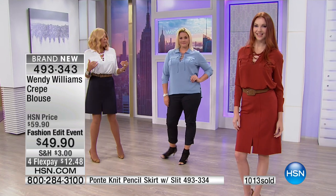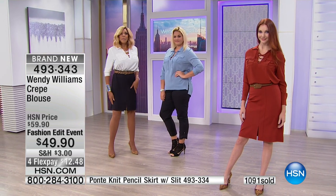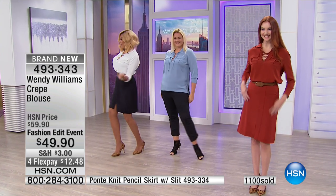Three of the same blouse, three different looks. Kate and I have on the same front-slit skirt — a little different than a back slit, and I like that variation. It works. And the shoes are so comfortable — watch me run!